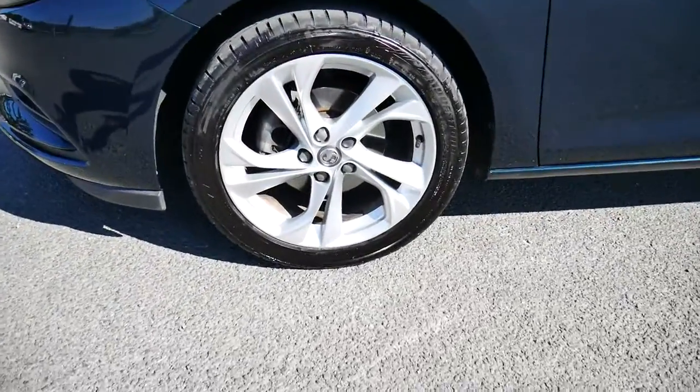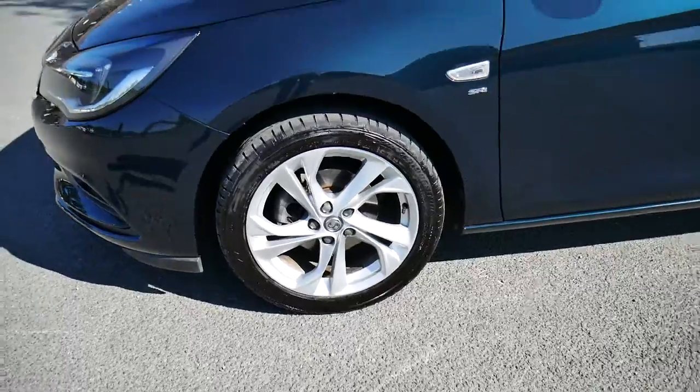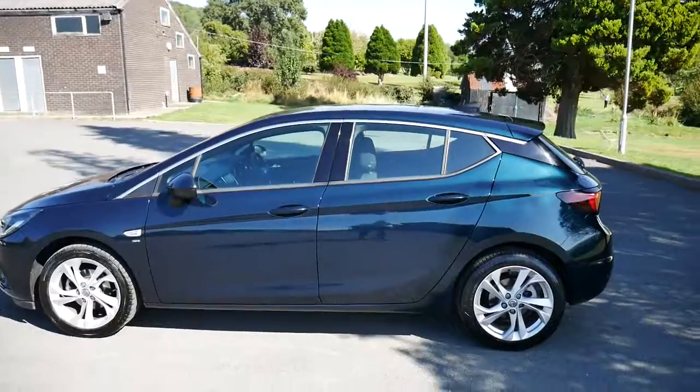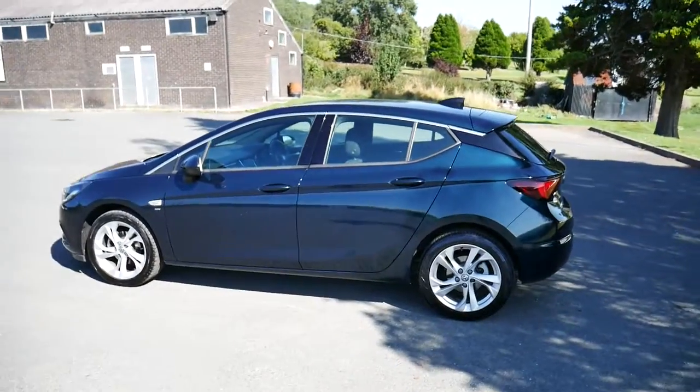You've got your silver 17-inch alloy wheels down there. Coming around the side here, you can see the look from the side of the car.